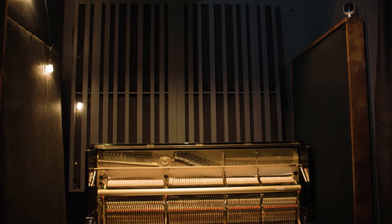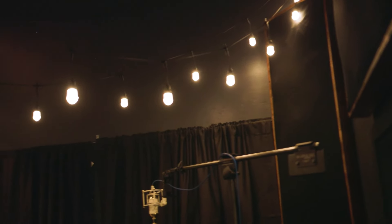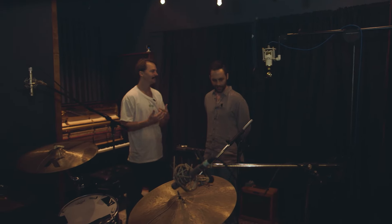I track vocals in here. If I need to really get it contained, I'll put up some baffling for an artist, but I like an artist to be in a real space — I like them not being in a tiny little cupboard if they don't need to be.